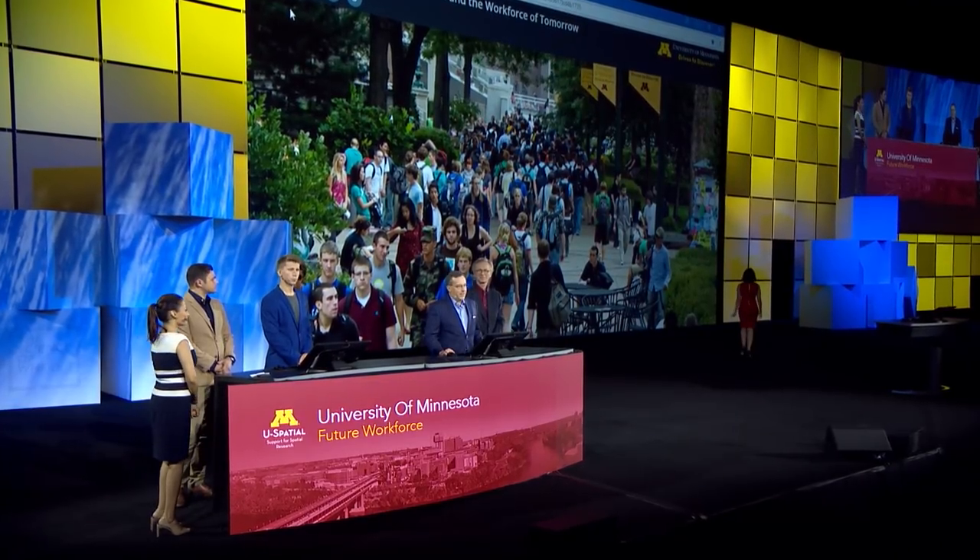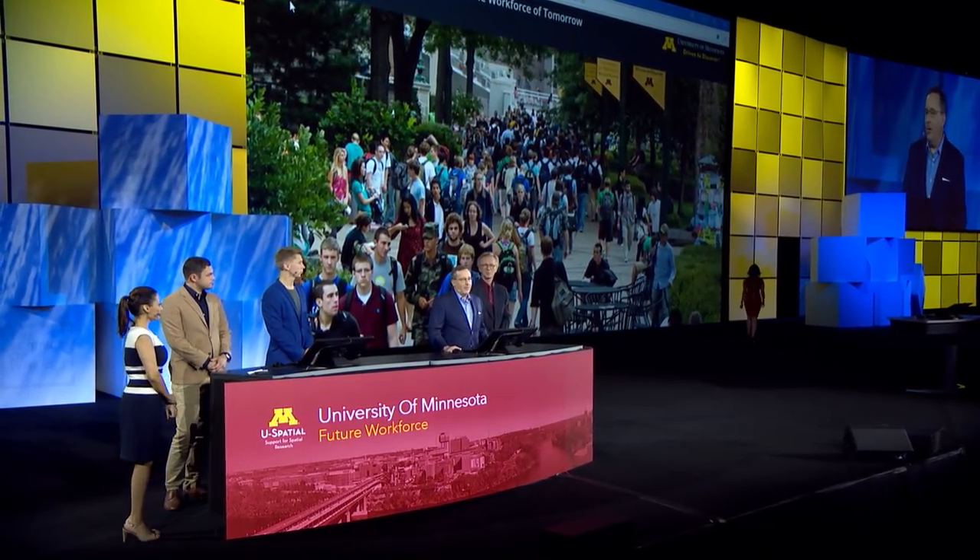We are a spatial university. I wanted to begin with a map showing where GIS is on campus, but it would just be one large glowing hot spot. We have labs and departments focusing on GI science, remote sensing, geo design, and spatial computing.